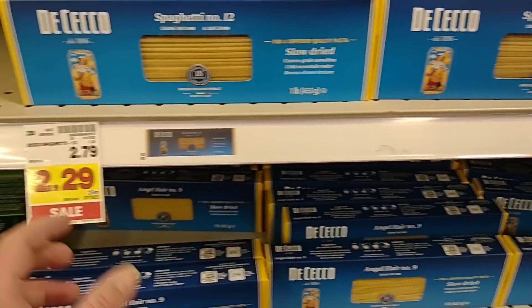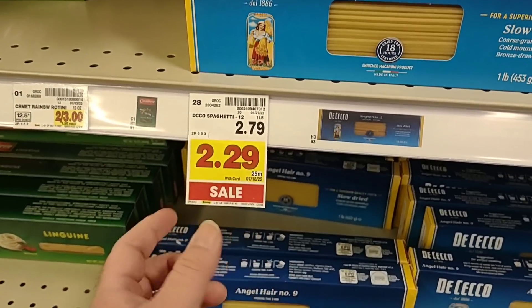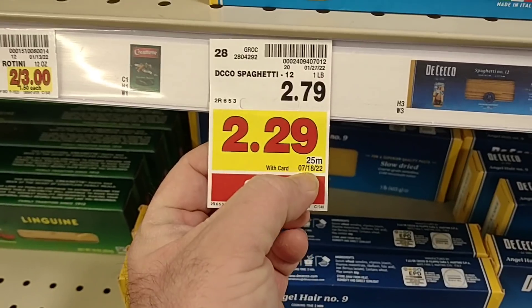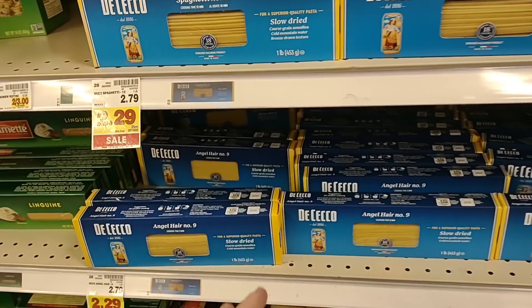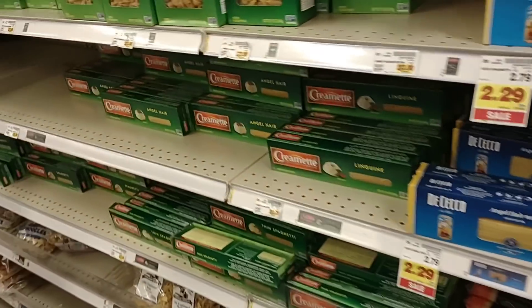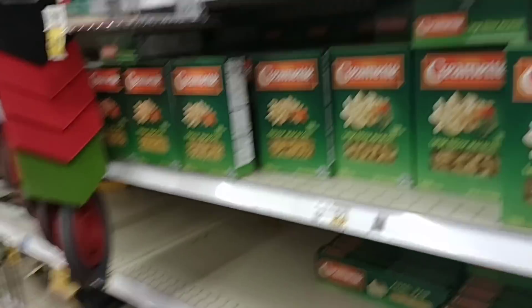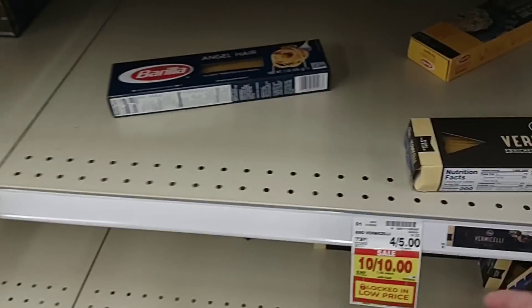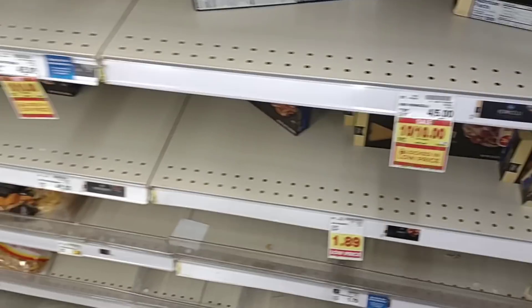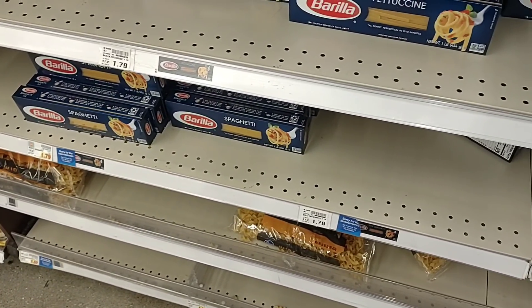Got a lot of good comments on the De Cecco pasta — this is the most of it we've seen. It's been $2.29 here for a long time. They definitely have some more spaghetti than they had last time — must have gotten an order. The funny thing is they're out of a lot of their stuff. It is a dollar a box, which is a pretty good deal. They do have some spaghetti and they have some Barilla back in too — however, it is $1.80 a box.